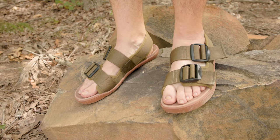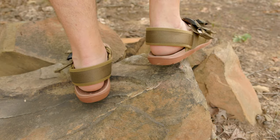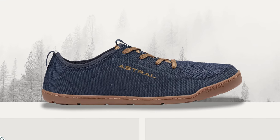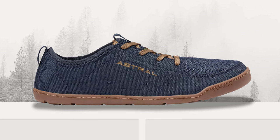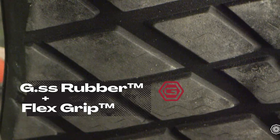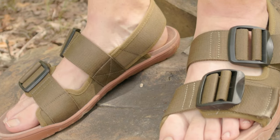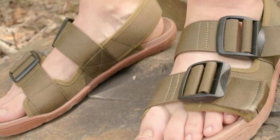Last but not least, we have Astral. If your outdoor adventures tend to involve more water than mountain summits, we recommend the Astral Weber. The straps and webbing are made of 100% recycled materials, and the sole is a nice grippy flexible rubber. They're zero drop, which is great if you're into that. They're not super minimalist but minimalist enough to still feel the ground and remain flexible. It's the same footbed as the brand's popular Loyak shoes — very flexible and comfortable.